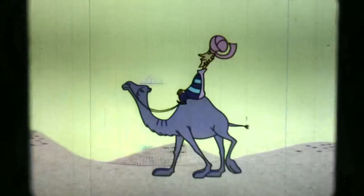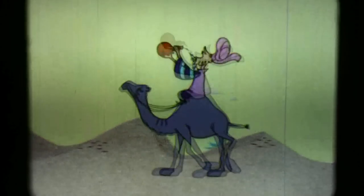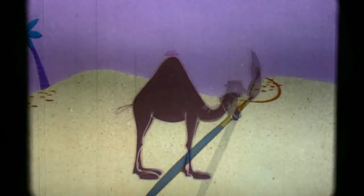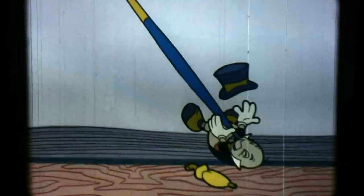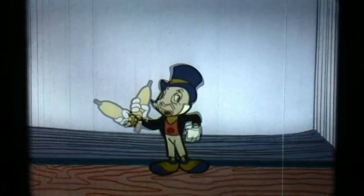Now, aside from the camel's carrying ability, it has other values. Camel milk is an important part of the Arab's diet. Fabrics are woven from the camel's hair and made into clothing and tents. Even the artist's fine brush is made from camel hair. Oh, and I forgot to tell you — he also has a bad temper.